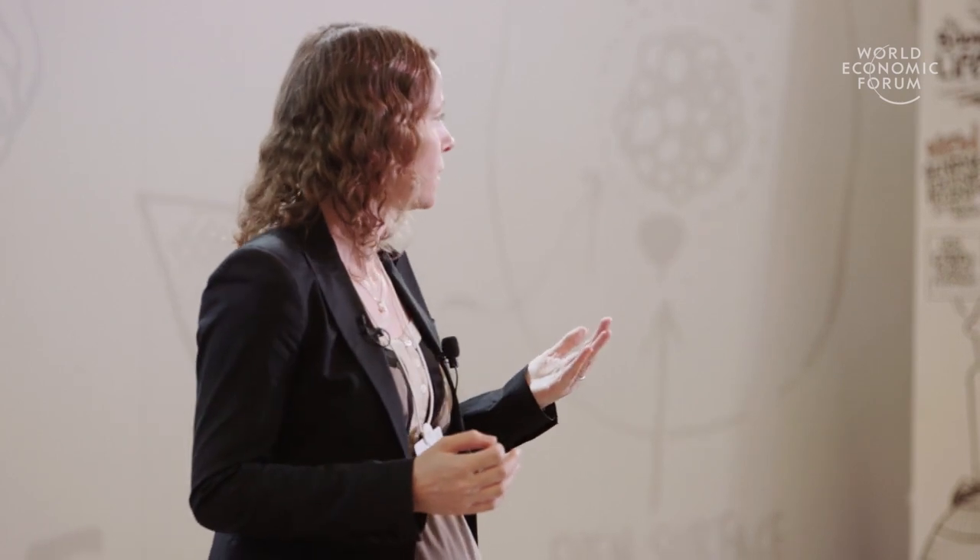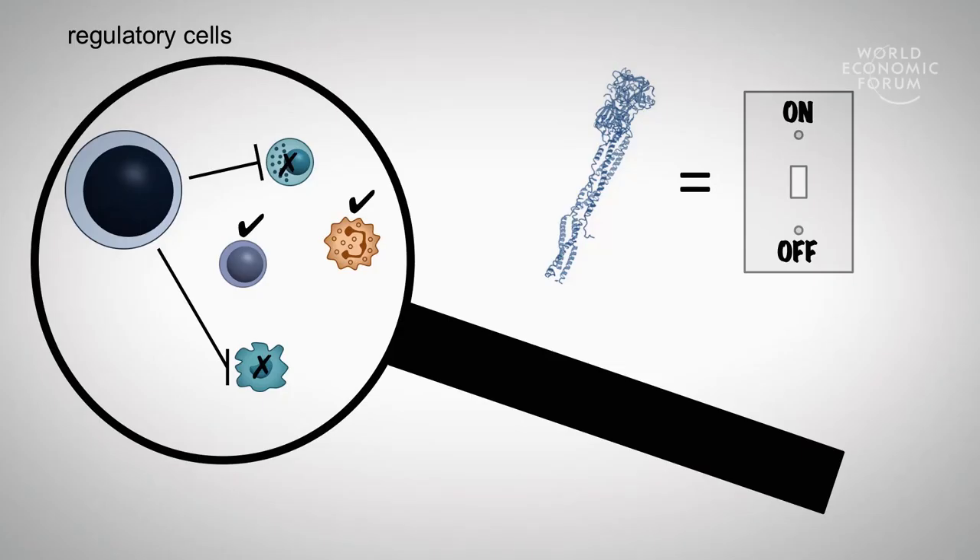Of course the question is, what are these switches? When we were looking at the regulatory cells that we were studying, we could see that the entire cell activity could be reduced down to one single molecule — one single messenger, one single switch — that could potentially be targeted therapeutically to really just shut down certain aspects of the response and shape the immune response towards fighting bacteria.